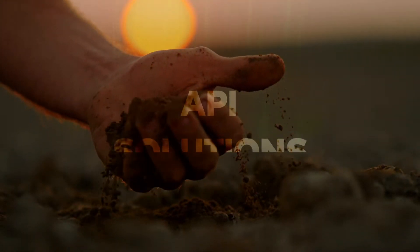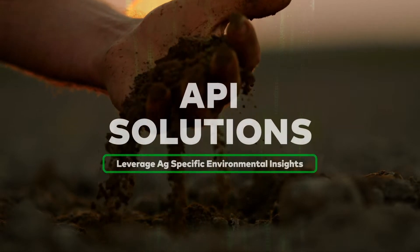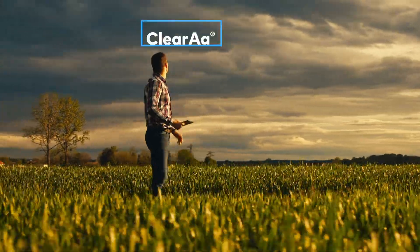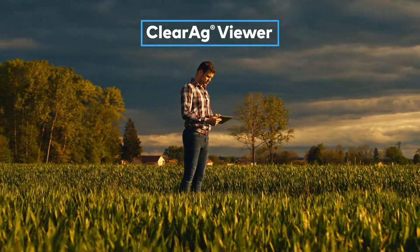ClearAg's API solutions help agribusinesses and growers to better understand and leverage environmental insights tailored specifically to agriculture. The ClearAg Viewer is an off-the-shelf, ready-to-use option for visualizing many of the APIs that ClearAg offers.